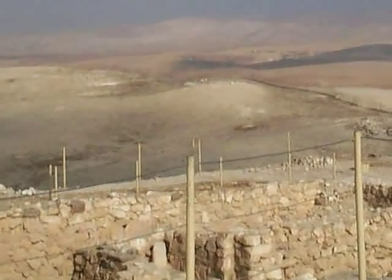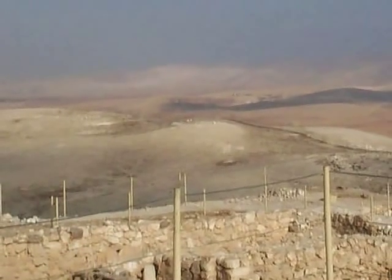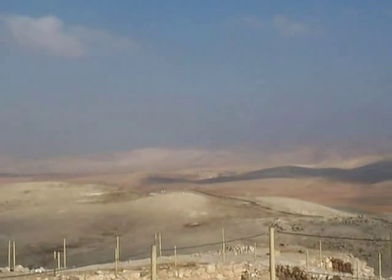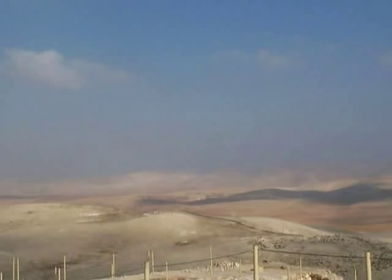But for centuries in this place people had worshipped the God who made everything. So when the king called for the temple to be destroyed, they still respected it.